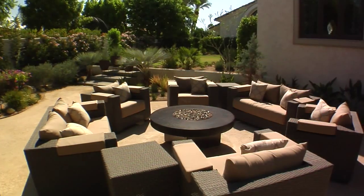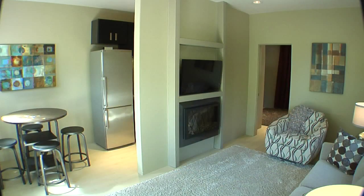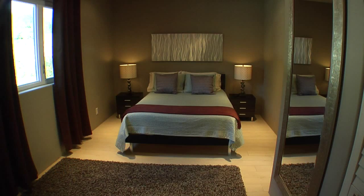This stunning property is being offered furnished. The fully equipped attached casita includes a kitchen, sitting room with electric fireplace, plus a large bedroom and bath.